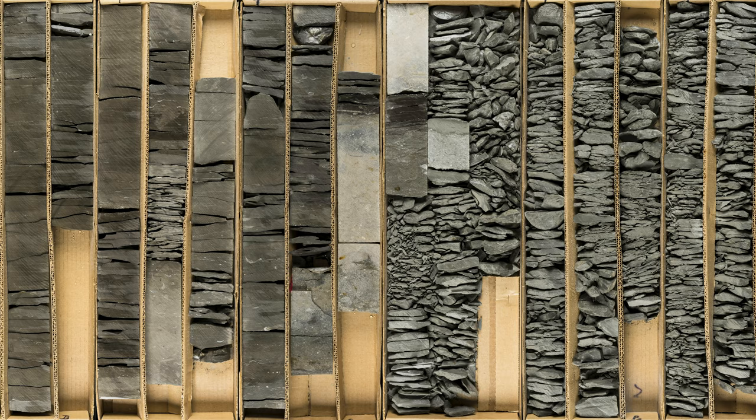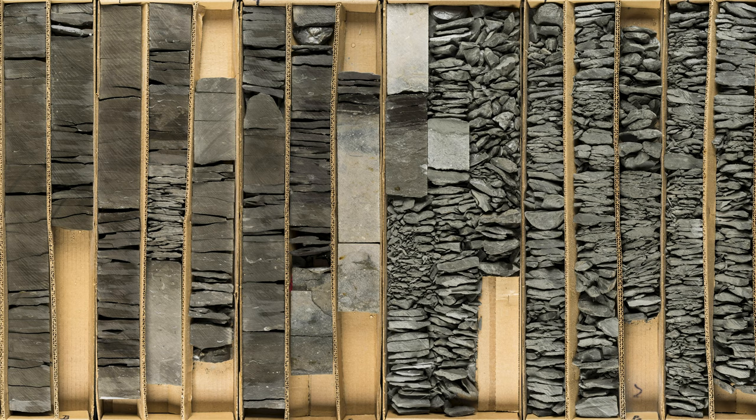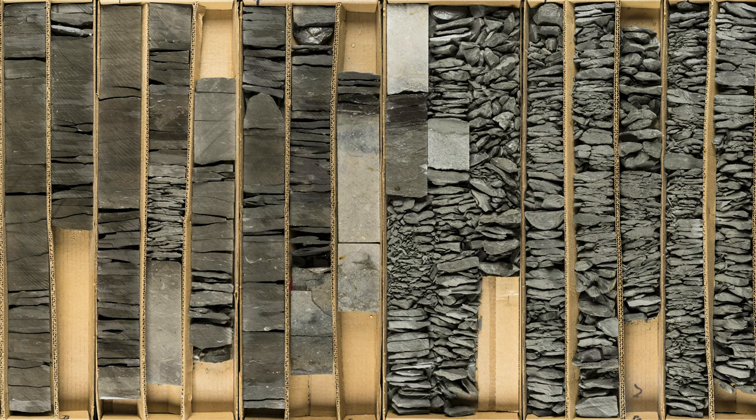The contact between the Witter and Hungry Hollow Formation can be seen here at an approximate depth of 53 meters. You can see the change between the shale and the limestone. In this core, Hungry Hollow is very thin at approximately 0.90 meters, characterized by a light gray crinoidal limestone. The contact is sharp with limestone over soft shale.